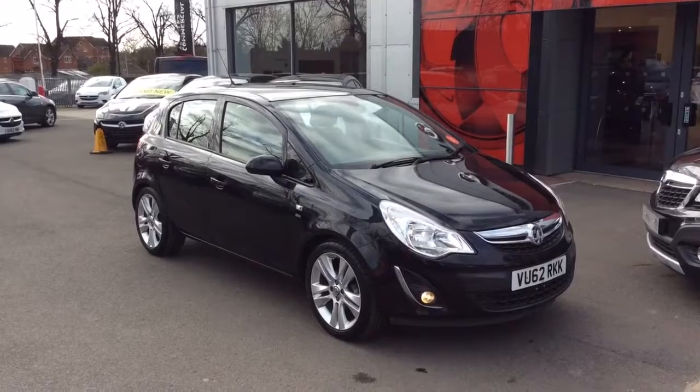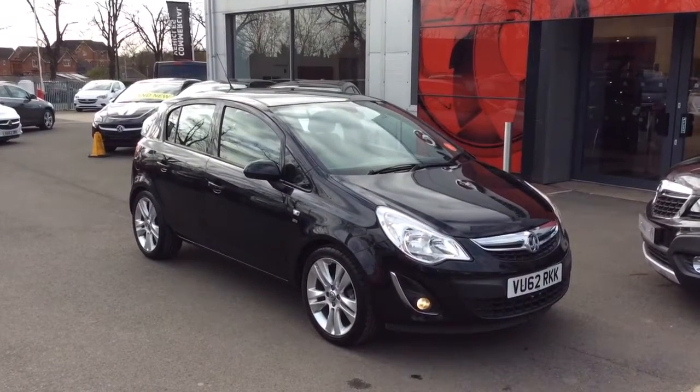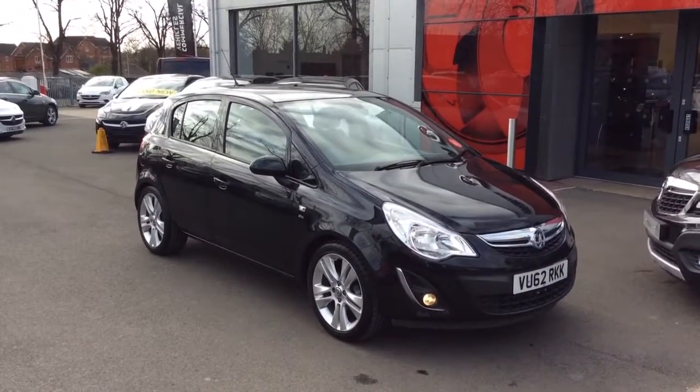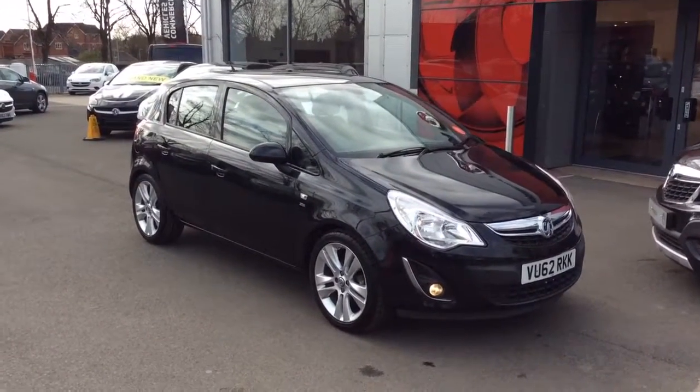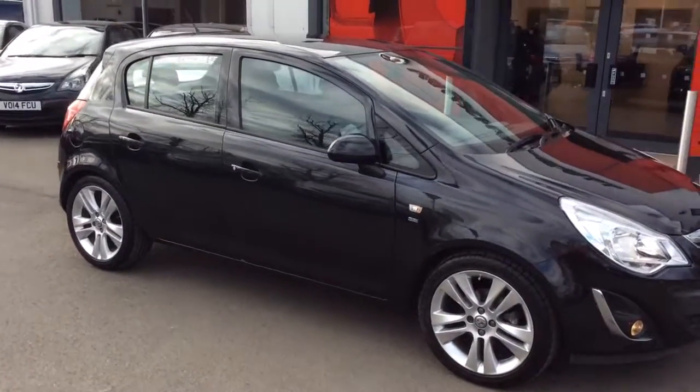Welcome to Baylis Vauxhall. Today we are viewing a 2012 62 plate Vauxhall Corsa 1.4 SE 5 door 5 speed manual petrol. This vehicle is one private owner from new and has only covered 6,270 miles.